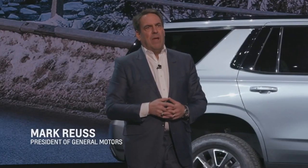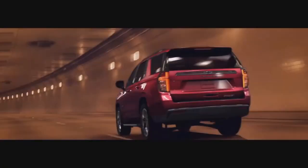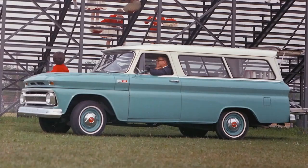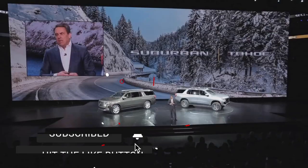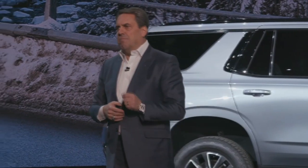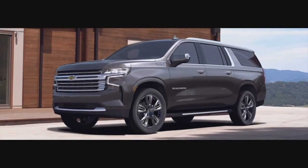We have nearly half of the market with Tahoe and Suburban. We are here to win. Chevrolet created the template for the modern SUV in 1935, and in doing so, it created the template for winning that we're still following today. These all-new versions will be just as dominant as they were the day they were introduced. The new Tahoe and Suburban have better driving dynamics and offer more technology, amenities, comfort, and room than ever before.